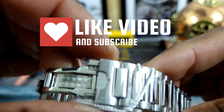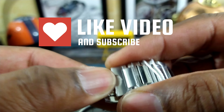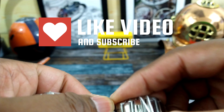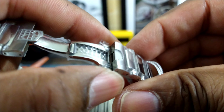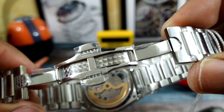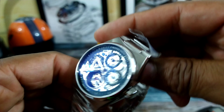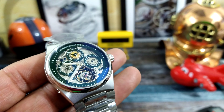You get a twin trigger deployant clasp with perlage. Look at that beautiful perlage on the clasp. Everything is top notch with this watch, and it should be for the cost of it.